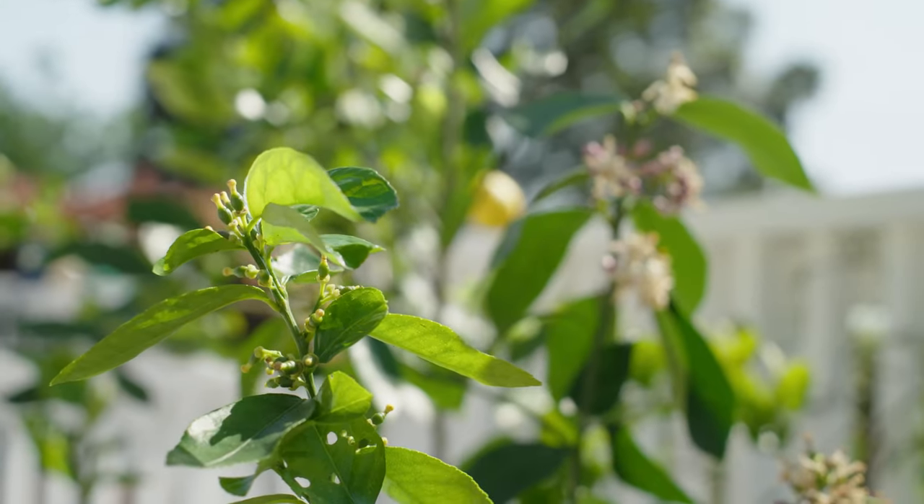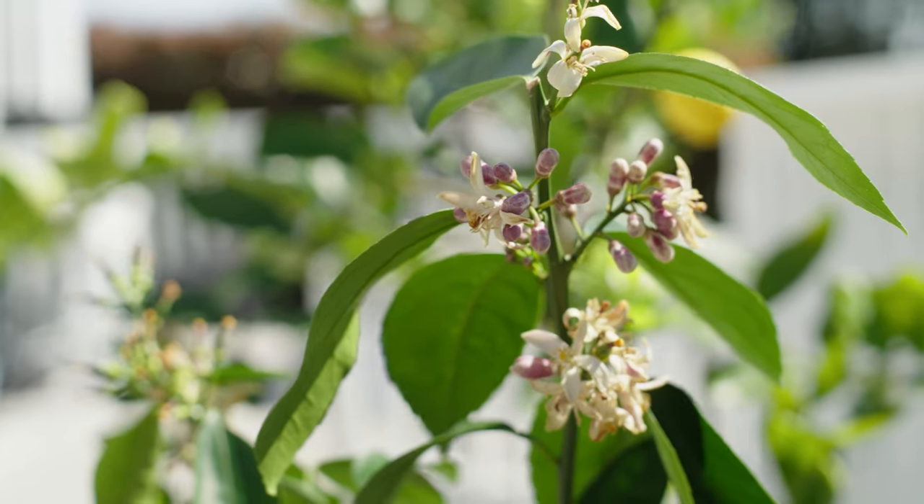Hi, I'm Renee, a gardening enthusiast and citrus fan. The team at Yates and myself are pretty sure everyone needs a citrus tree. They're a staple in the kitchen and a beautiful addition to any garden with the evergreen leaves and sweet perfumed flowers.